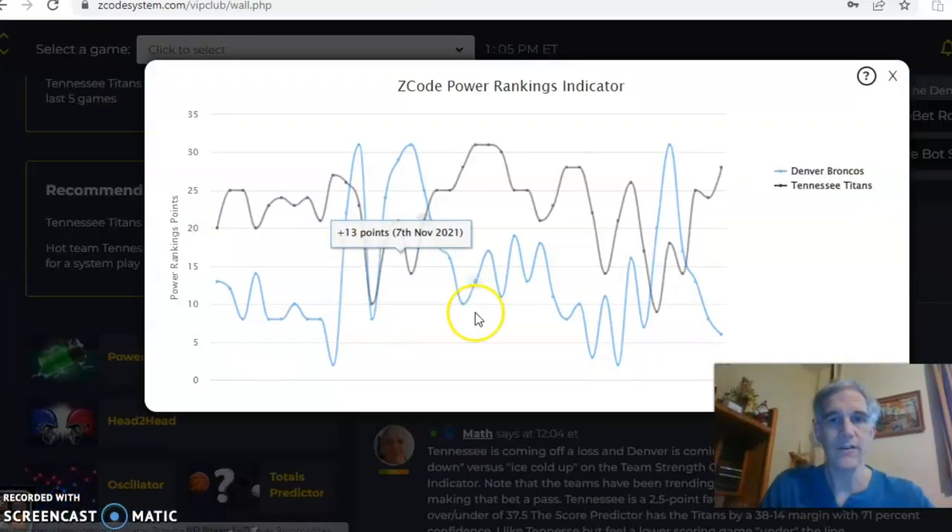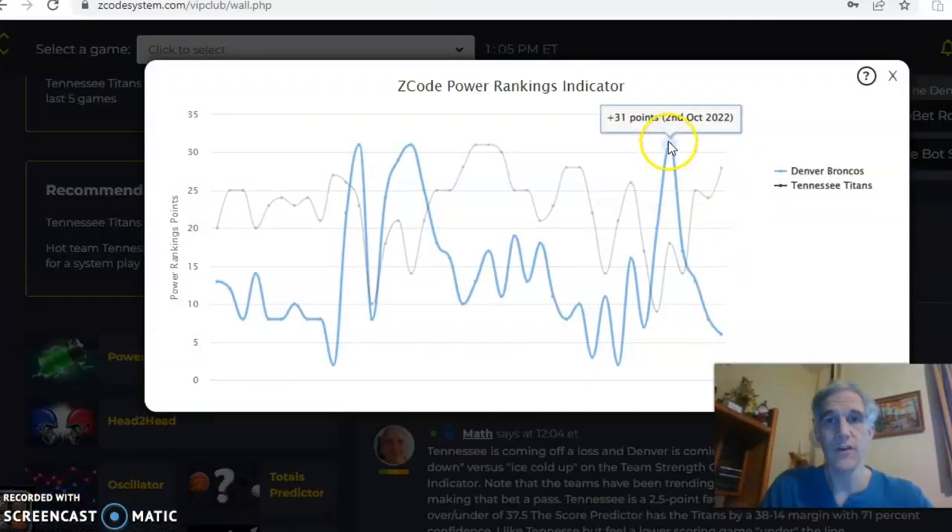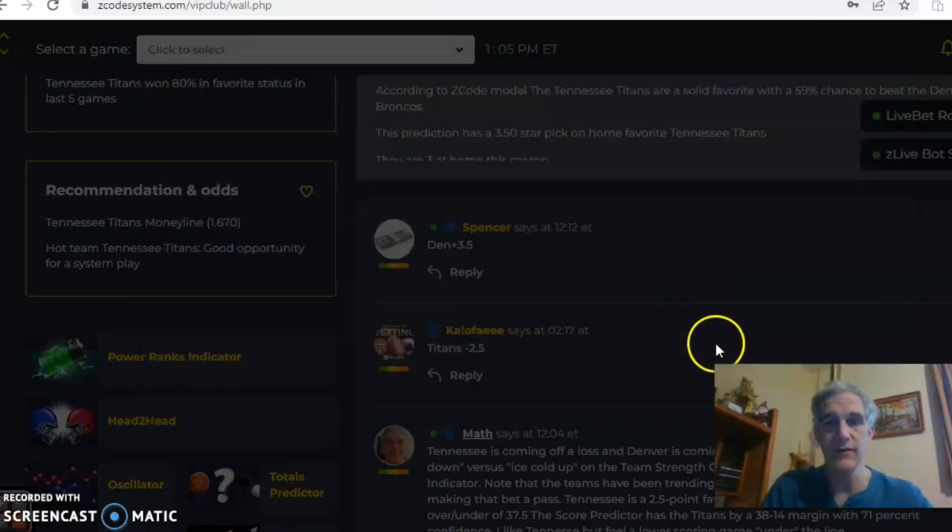If we look at the power ranks indicator, you can see that Denver was at 31 and they have dipped considerably since the beginning of last month.